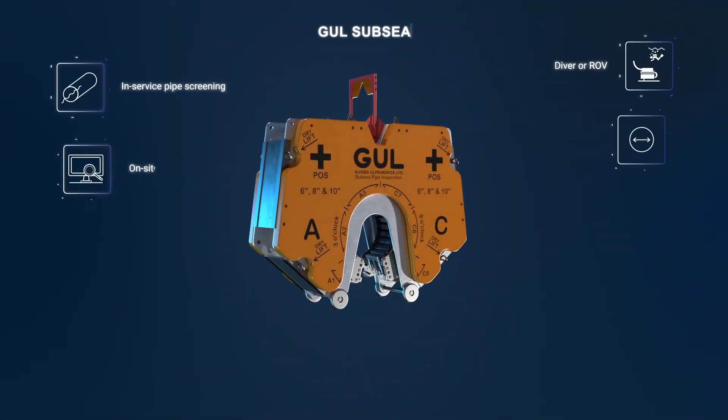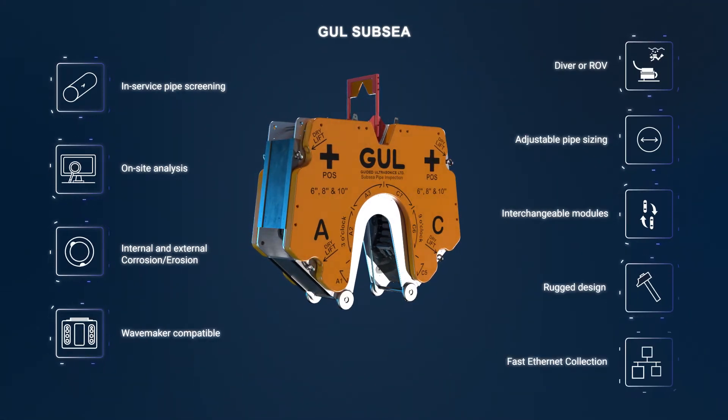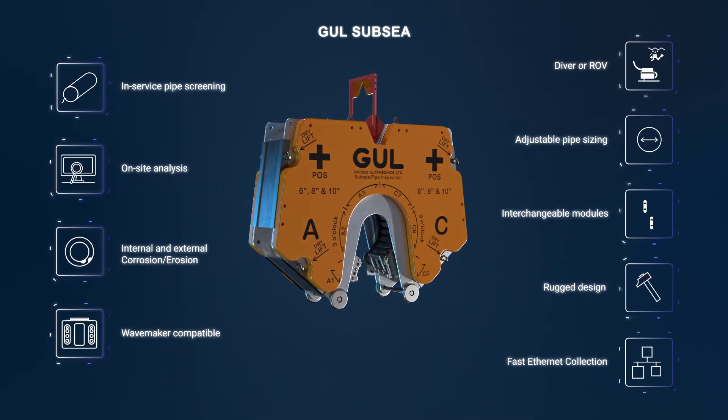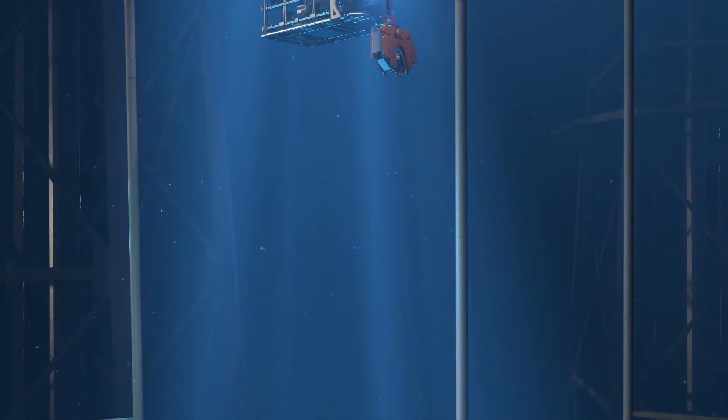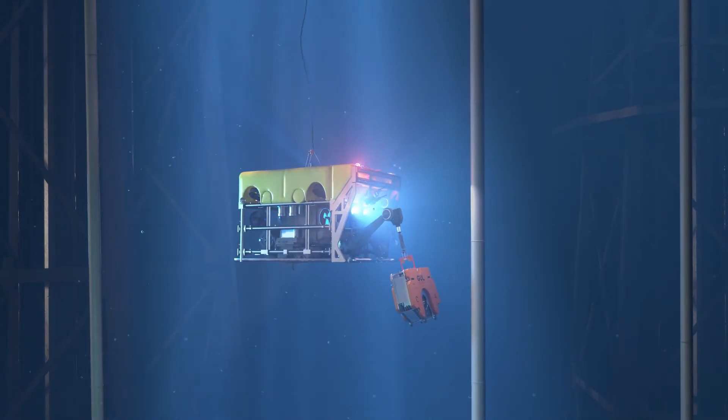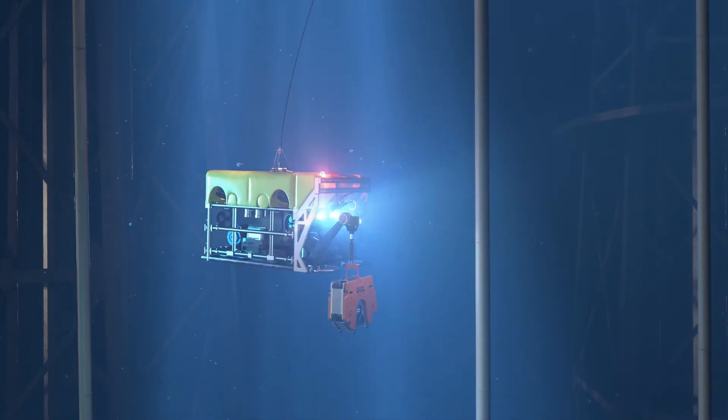GUL Subsea is a reliable, time-tested and precise tool for underwater screening, enabling inspection of unpigable sections from one touchpoint. GUL Subsea is well-suited to inspect lines under weight coat and insulation, allowing the ROV to perform follow-up on indications from on-site analysis.